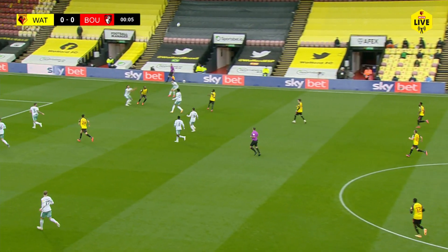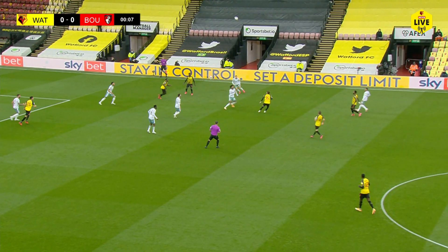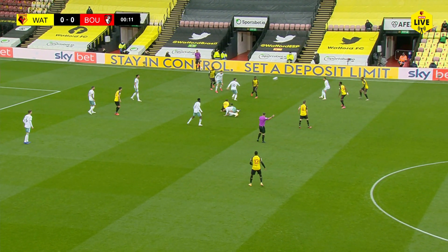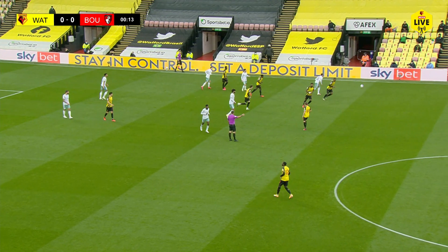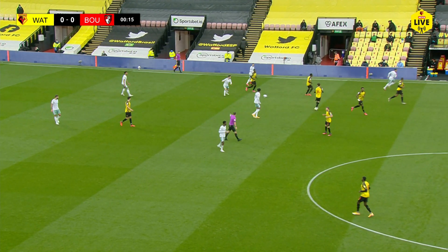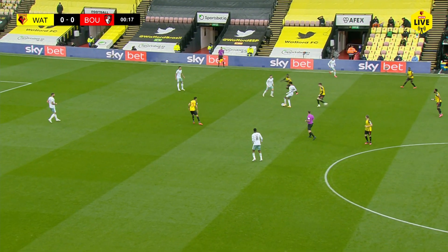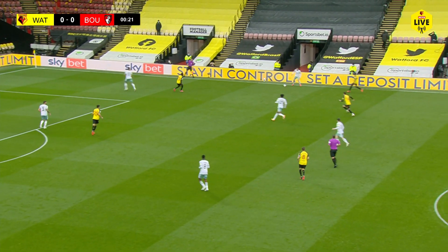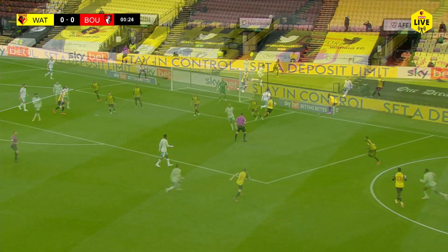We're underway with Watford attacking the Vicarage Road end in this first half. Garner with a header forward, but an early foul - a free kick for the away side. Watford in yellow shirts, black shorts and black socks, with the opposition in white shirts, a bit of green in their shorts, and white socks.